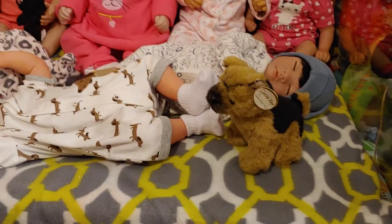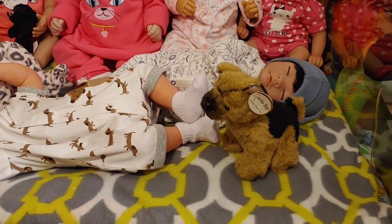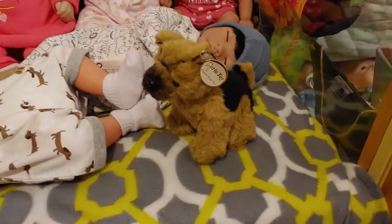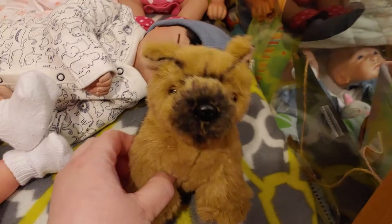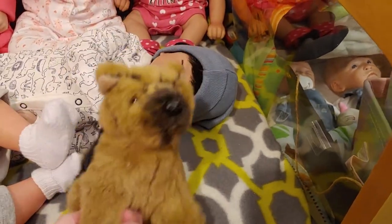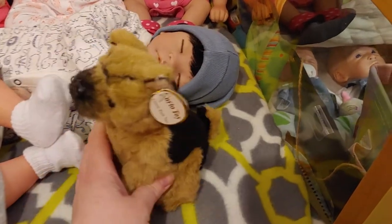So we've got our miniature German shepherd here — this cute little puppy came with Anthony in his box opening. He's so cute.